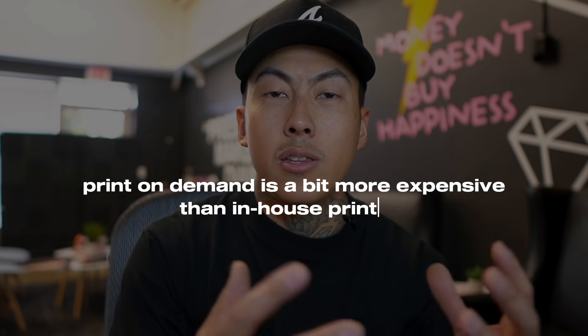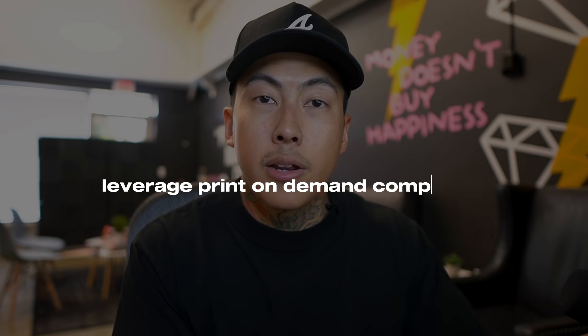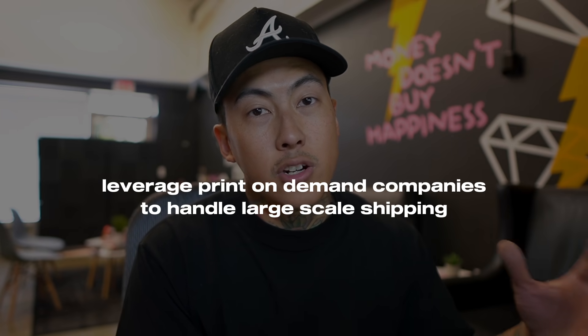With print-on-demand you don't have to go buy an expensive t-shirt printer or equipment to create a mug, tumbler, or full canvas. Yes, doing it in-house might be cheaper, but whenever you scale to thousands of products and thousands of different designs per month, it becomes really difficult. At that point you can leverage a print-on-demand company to handle that frustration for you.